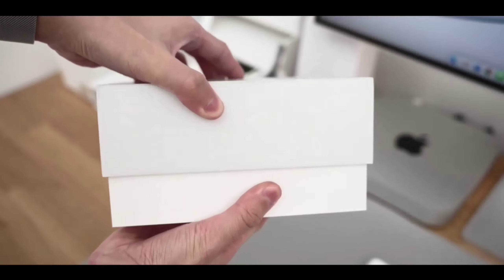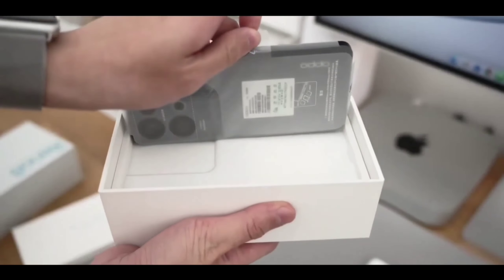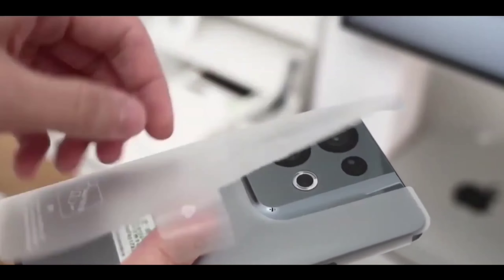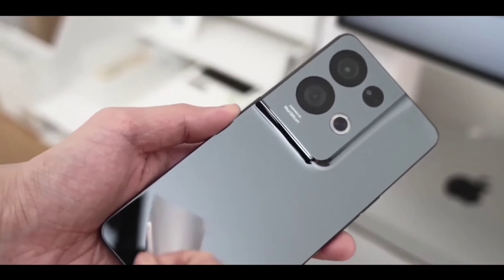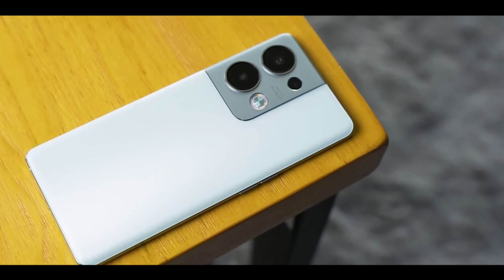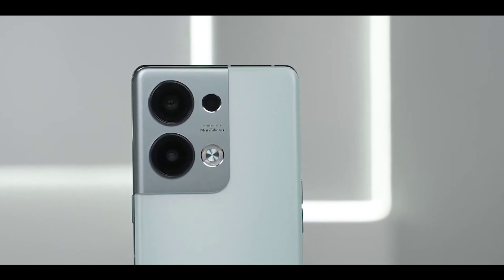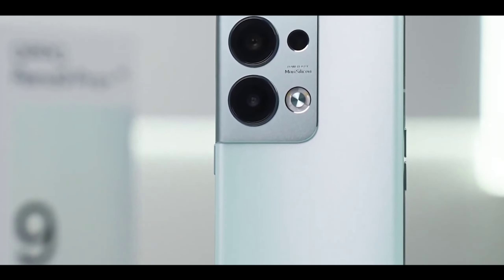Realme is launching a new flagship phone, and the interesting part is that it's launching at a mid-segment price point — confirmed and 100% true. Realme is designing a new flagship phone with a great new design and new specs inside, including a new-gen chipset from Qualcomm. It's a very good flagship chipset, and I really like the whole new performance you're getting in this phone.